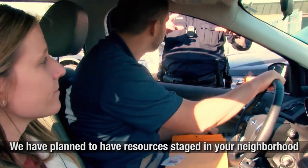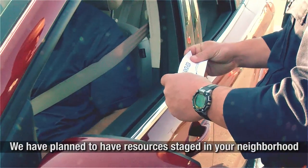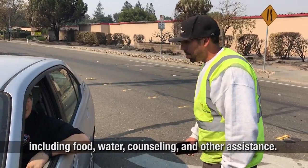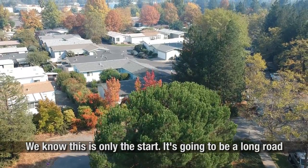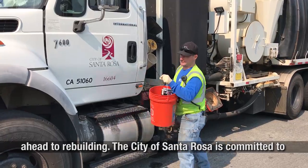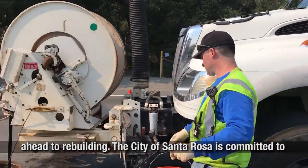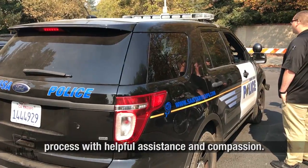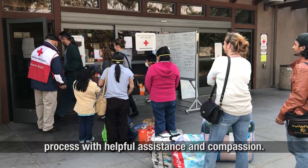We have planned to have resources staged in your neighborhood including food, water, counseling, and other assistance. We know this is only the start — it's going to be a long road ahead to rebuilding. The City of Santa Rosa is committed to doing everything possible to see our residents through this process with helpful assistance and compassion.